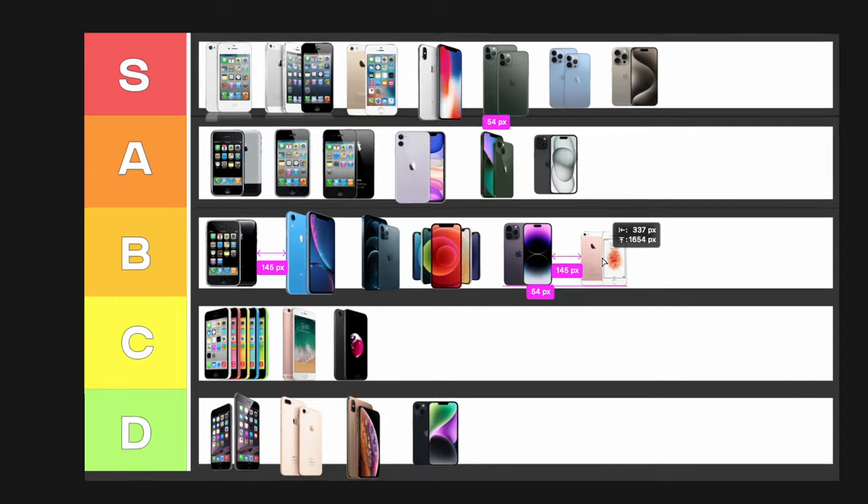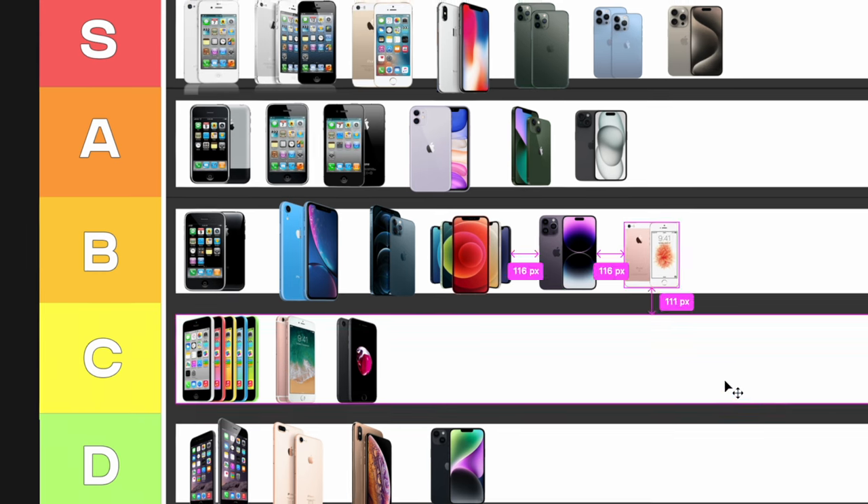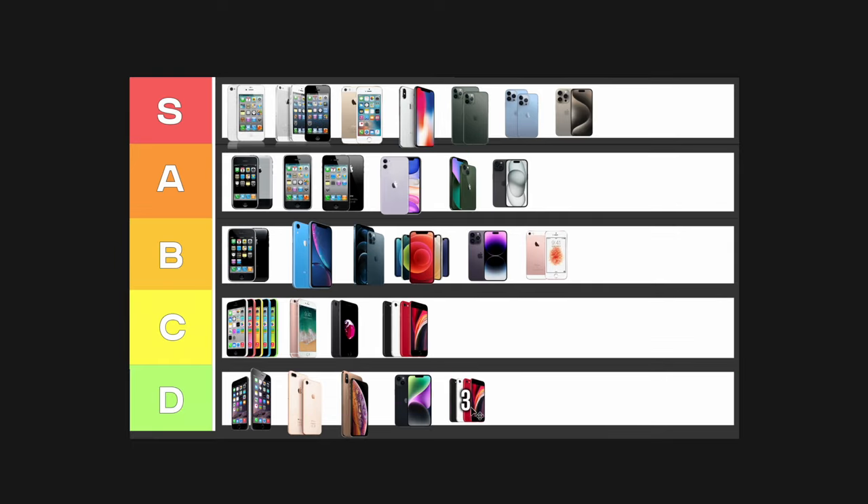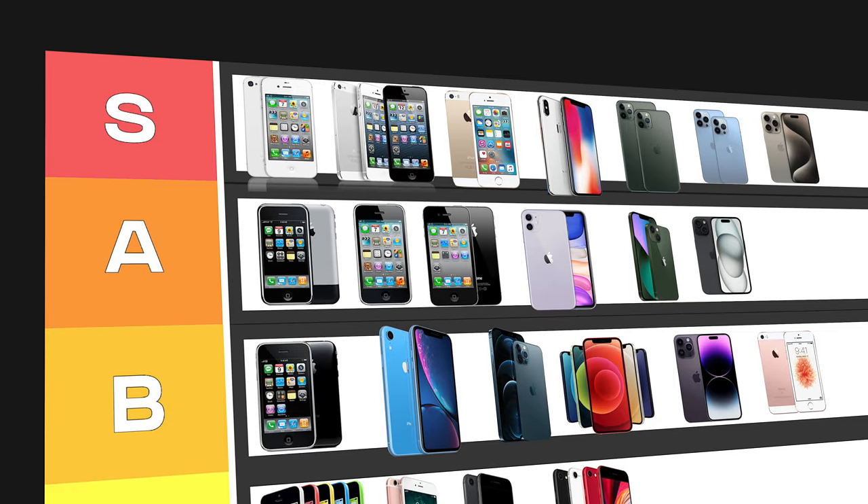One thing I noticed is I haven't mentioned the iPhone SE series — let me quickly breeze through this. The original SE from 2016: B tier — it took the iPhone 5S chassis and put in the iPhone 6S guts. Throughout time the SE has gotten worse. In 2020 the SE 2 took the iPhone 8 design and put in an iPhone 11 chip — having a home button in 2020 was pretty bizarre. Then the SE 3 took the same iPhone 8 design, put in a new chip, and added 5G. The battery life was horrible, there's no night mode — it's a very basic iPhone.